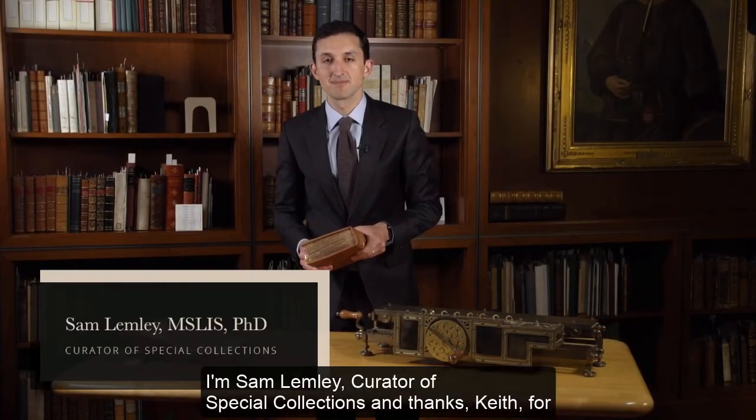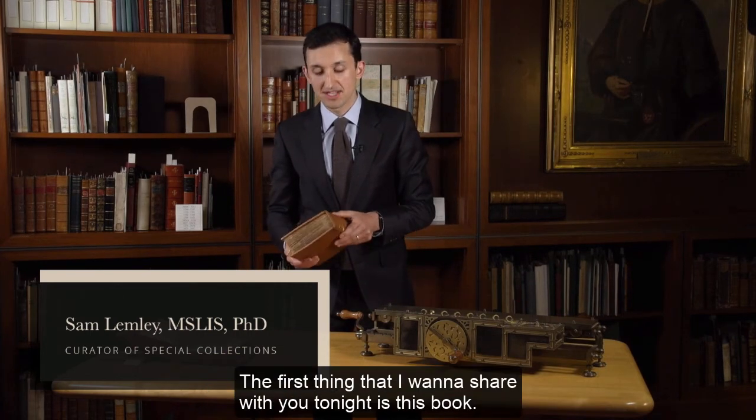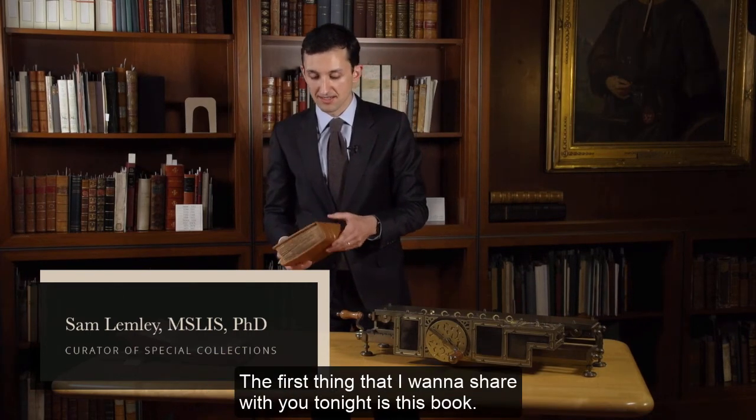Hello everyone, welcome. I'm Sam Lemley, Curator of Special Collections, and thanks, Keith, for that introduction. The first thing that I want to share with you tonight is this book.